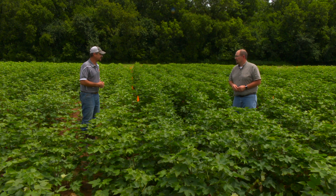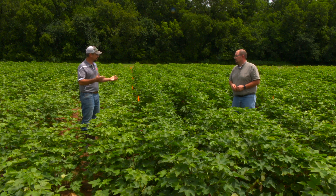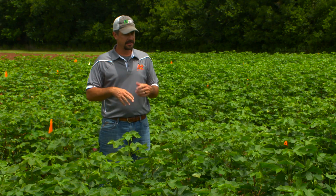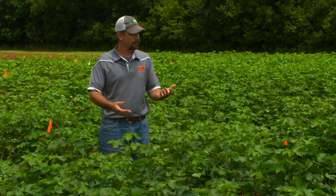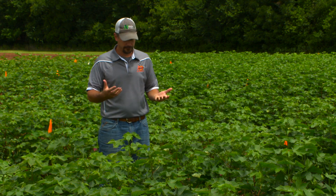One is just low soil test potassium — you would expect to see potassium deficiencies where you have low soil test K and you haven't fertilized. But also a lot of these symptoms are coming with the double crop, maybe a little bit later planted soybeans, some of the cotton, or where we have fruit restrictions.